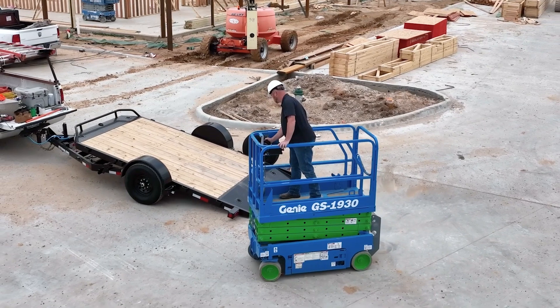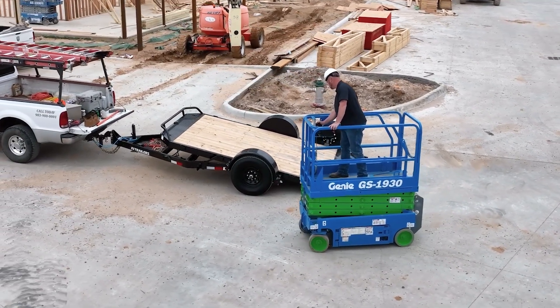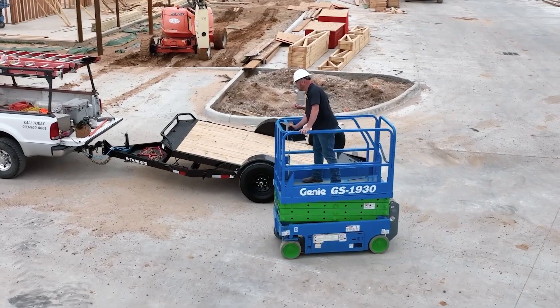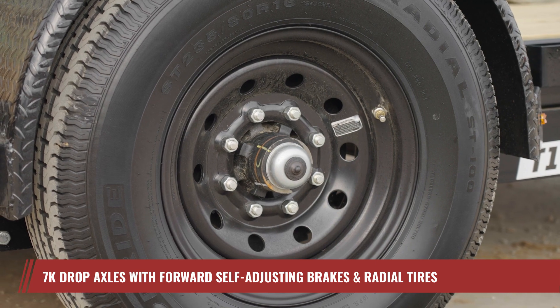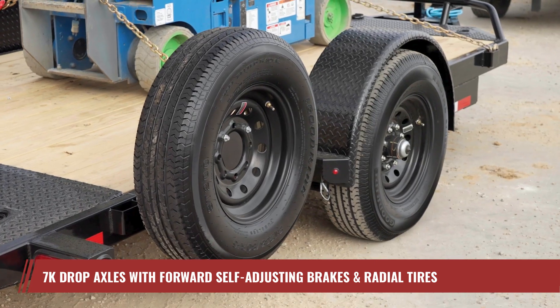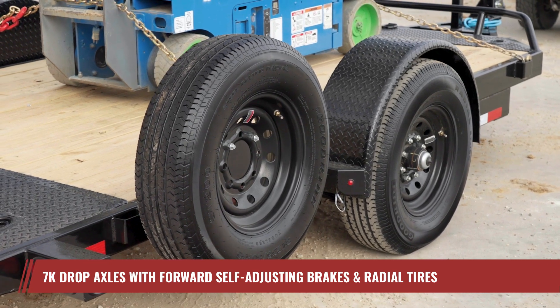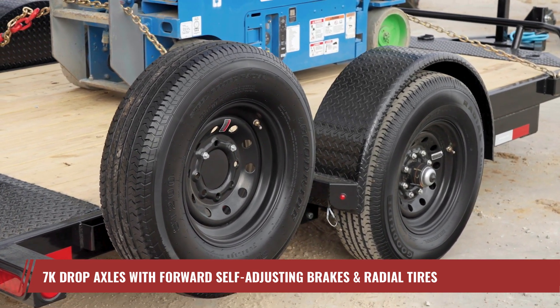Whether you're traversing city streets or cruising down the open highway, the T1 delivers performance you can count on. The T1 is outfitted with the latest in axle technology, featuring 7K drop axles, forward self-adjusting brakes, and radial tires. This setup ensures a low deck height, all while offering a smooth, reliable, and efficient ride.